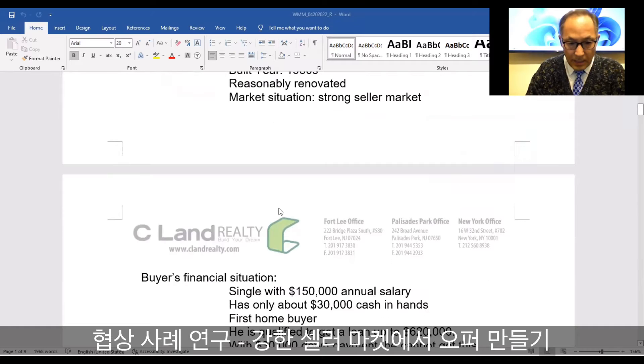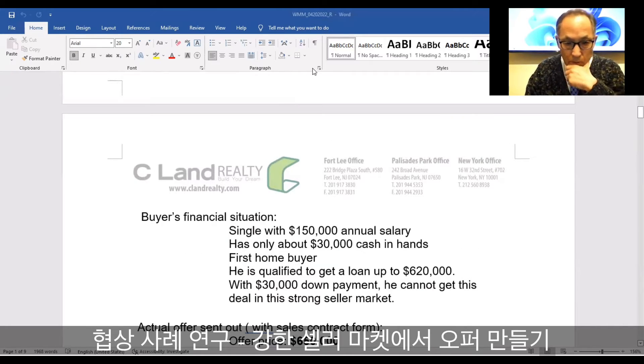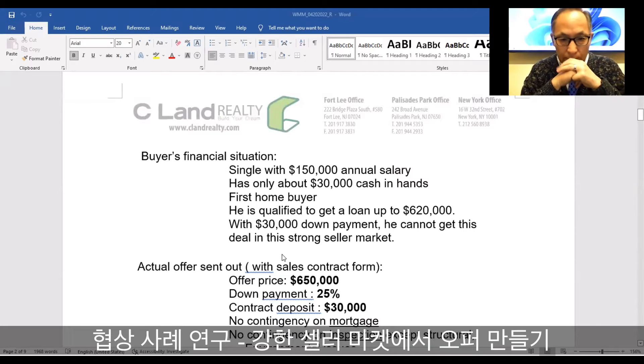Let's take a look at a buyer trying to make an offer. The buyer's financial situation is as follows: the buyer is single with about $150,000 annual salary and has only about $30,000 cash in hand. He is a first-time home buyer, but he is qualified to get a loan up to $620,000. So he can get the mortgage without any problem up to $620,000.